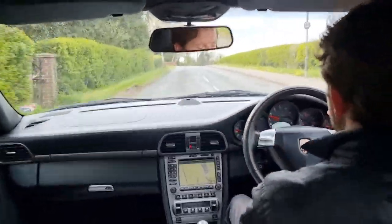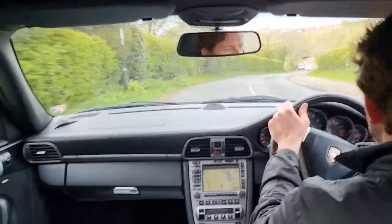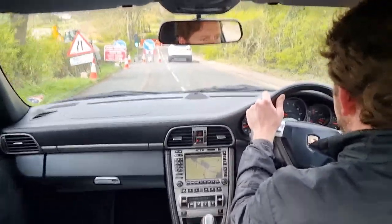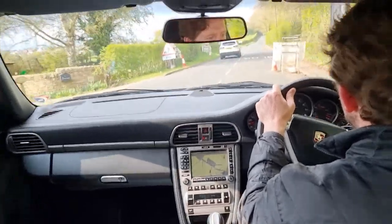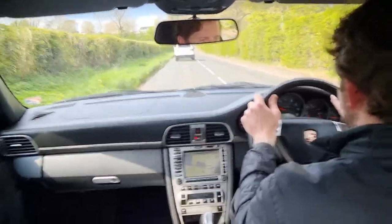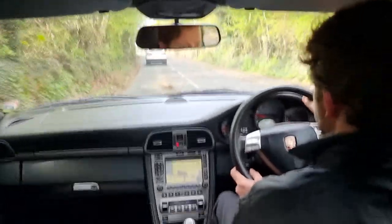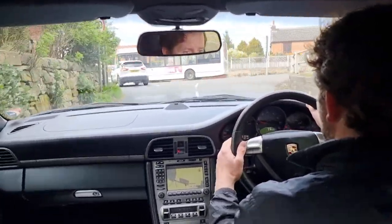There's a little bend here that reminds me of Eau Rouge, but there's a car in our way and traffic lights ahead, so that's the end of that idea! The car's only done 61,000 miles and it's in lovely condition. We've got loads of photos on our website at www.hi-auto.co.uk.